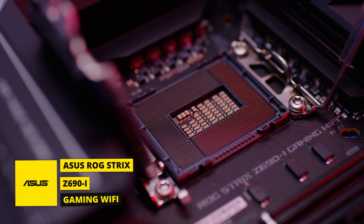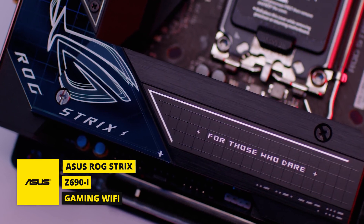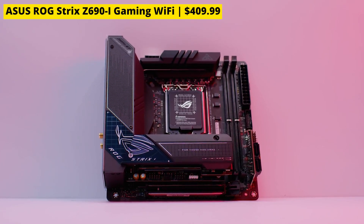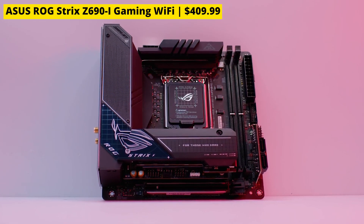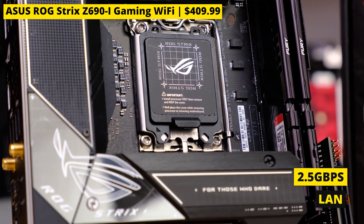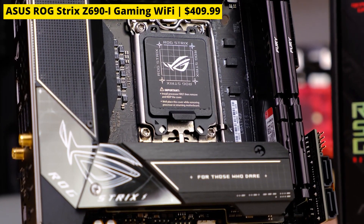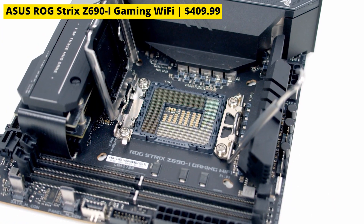And lastly, at number three, we have the Asus ROG Strix Z690i Gaming Wi-Fi — another awesome option that supports DDR5 RAM. A negative for some may be that it tops out at 6,000 MHz. You're also getting 14.1 power stages and 2.5-gigabit ethernet. A small form factor build might not seem like a good fit for the i9-12900K's temper, but that's not necessarily the case.